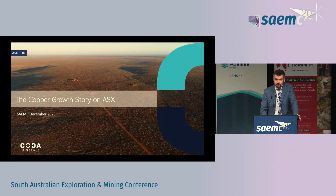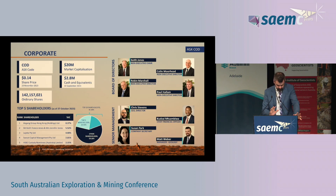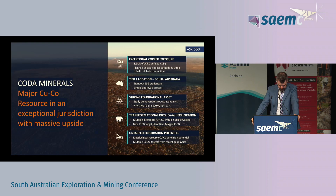Thank you Mark, and thank you to SAMeC for the opportunity to update everyone on our Elizabeth Creek project. I'm not really a corporate guy so I'll leave the corporate stuff for others and get straight on to the summary.